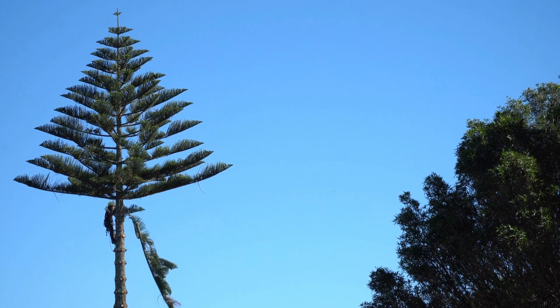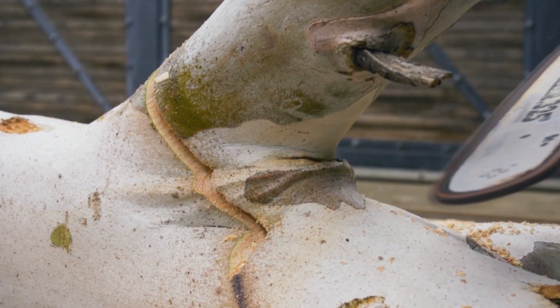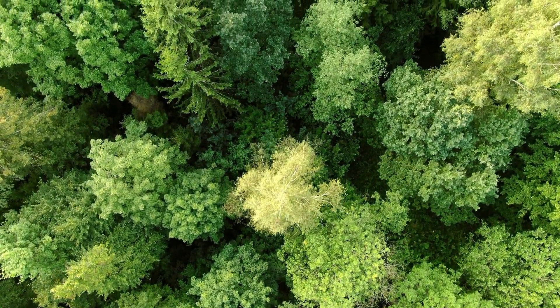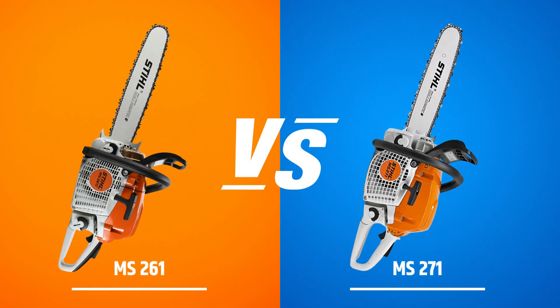Working with a chainsaw is, of course, always a daunting task. As one of the most potent tools, a chainsaw is not something you want to play around with. For this reason, before you go into the wilderness to cut wood, you must be aware of everything regarding the Still 261 versus 271 comparison.